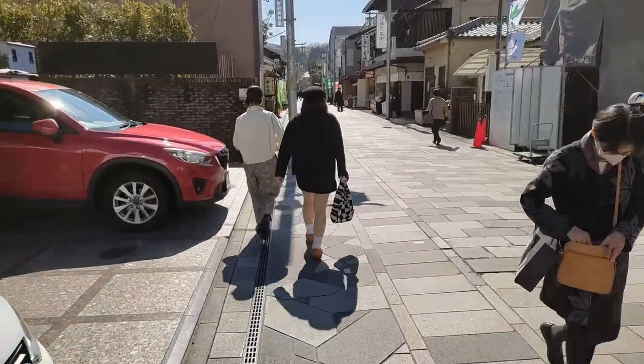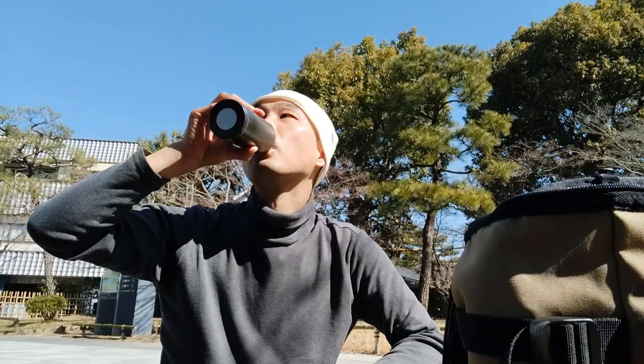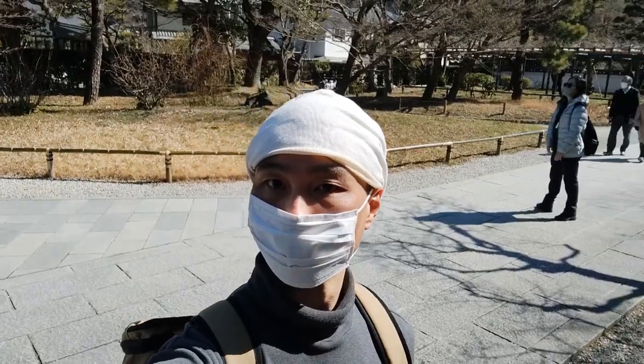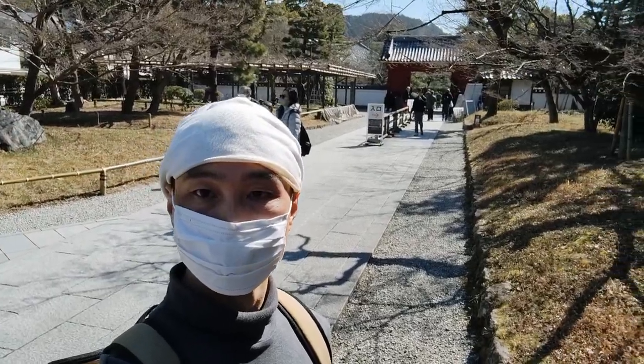Leaving the station, I had a rather pleasant walk crossing the Uzi River and arriving at the temple in 7 minutes. Now I'm at the front gate where you buy the entrance ticket for 600 yen.